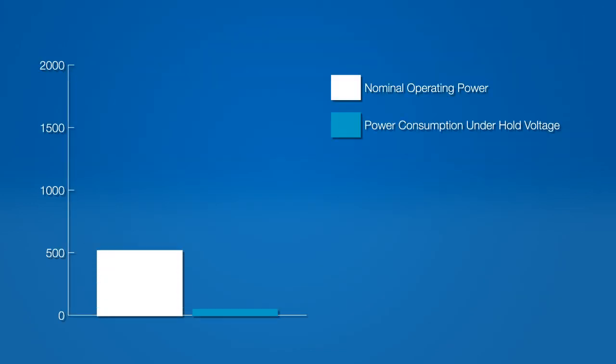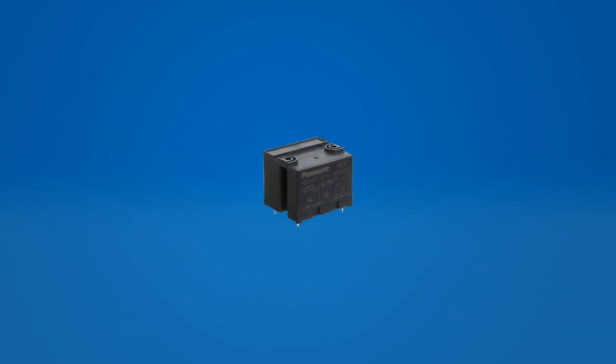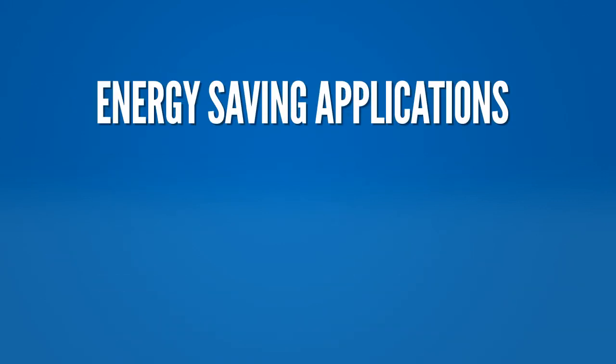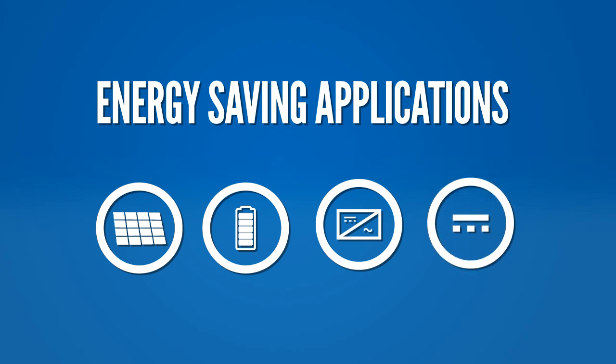Also, the coil hold voltage of the relay has been reduced down to 33% of the nominal coil voltage, thus decreasing power consumption and saving energy. The HEV relay can be used within several DC-type energy-saving applications, such as photovoltaic power generation, battery charge and discharge systems, inverter control, and DC load control.